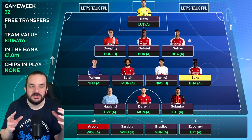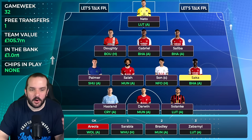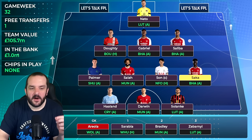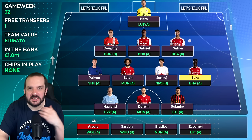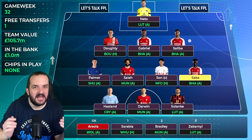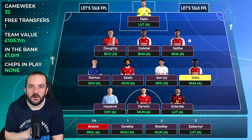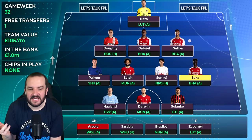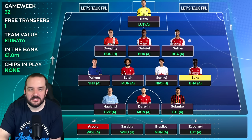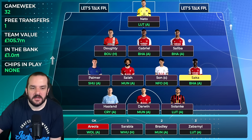Up front it's Haaland against Crystal Palace away, Darwin Nunez against Man United away, and Solanke against Luton away. The only two players in my current eleven with a home match are Doughty against Bournemouth and Son against Forest at home. For Haaland, for my team it just doesn't make sense to sell him. He was rested against Villa and I'll be shocked if he doesn't start against Palace - it's a good fixture.